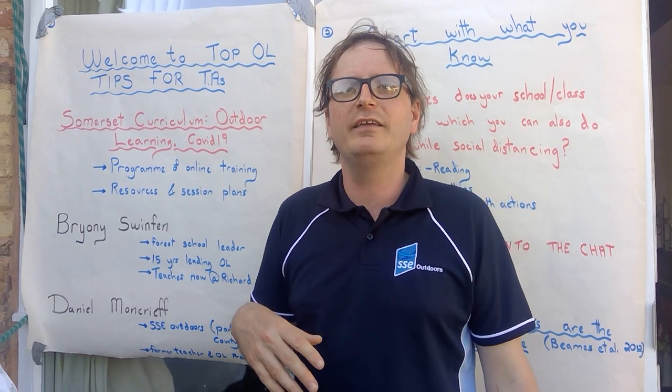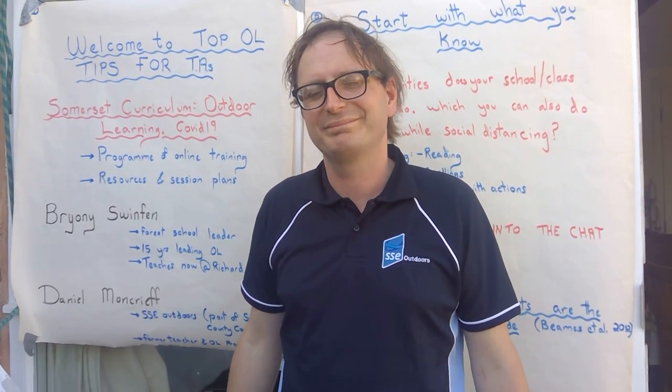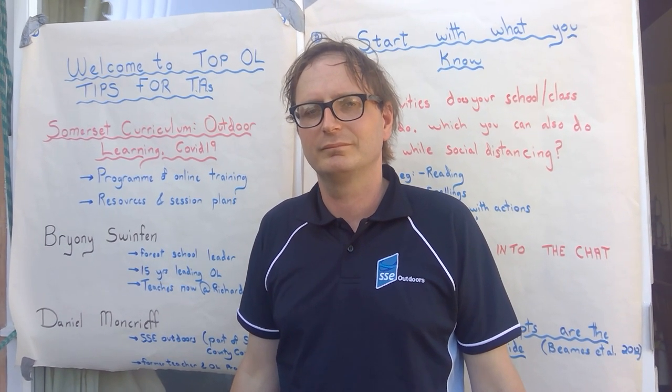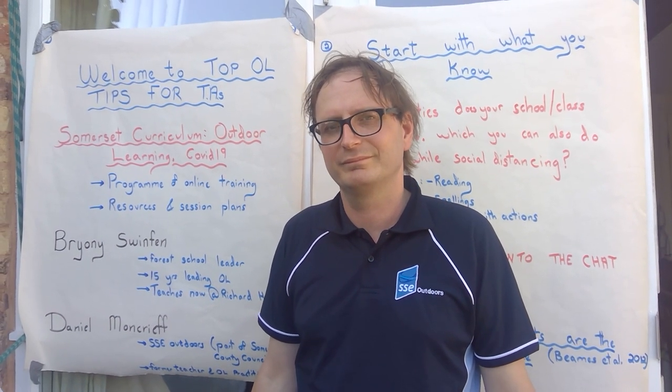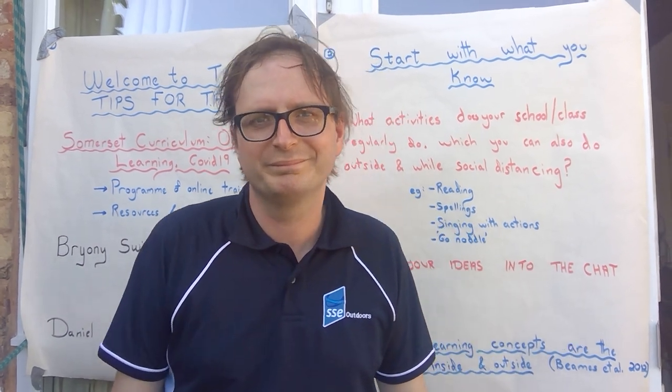I'm currently a teacher at Richard Hewish College. I also have worked in outdoor and environmental education for at least 15 years now. I've worked for the RSPB, the Field Studies Council and I'm a qualified Forest Schools Leader. I've done various different roles with all different age groups in the outdoors.